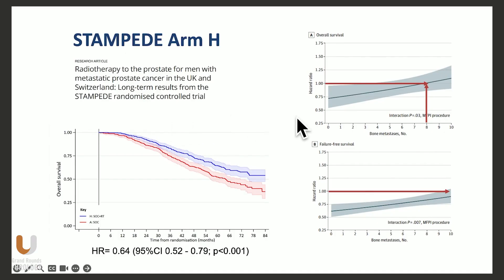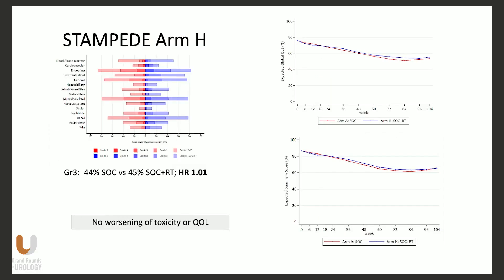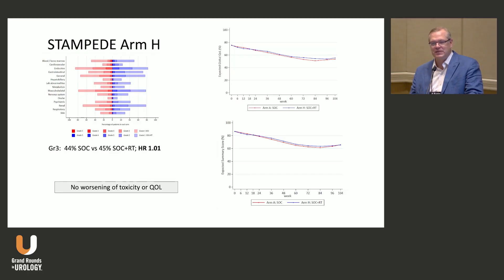Looking at the STAMPEDE trial more closely, the overall survival benefit extended beyond four bone mets — up to about seven or eight, there was still incremental benefit. So the definition of low versus high volume probably needs further clarification. Importantly, there was no worsening of grade three or higher toxicity by adding radiation in the STAMPEDE trial — significant grade three or higher toxicity signals were not seen.